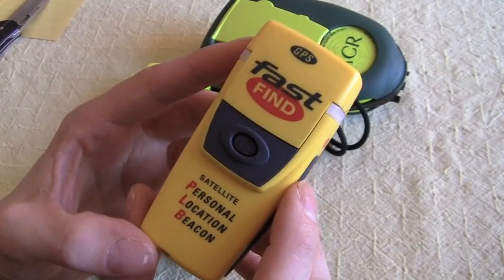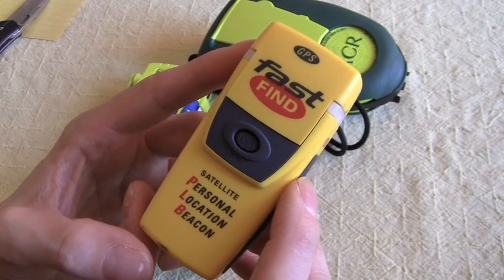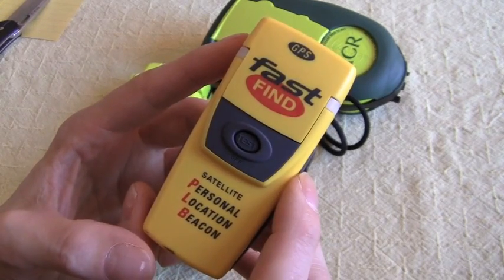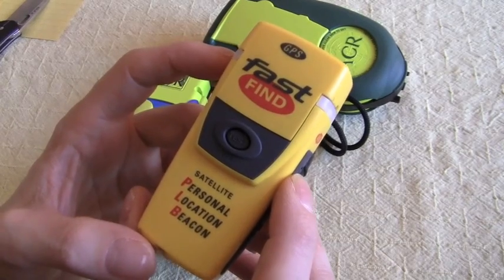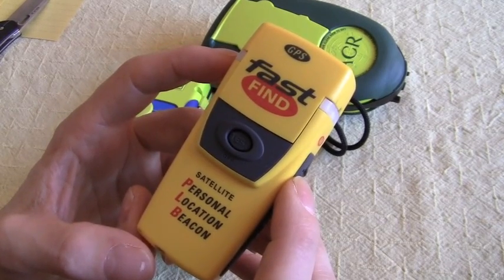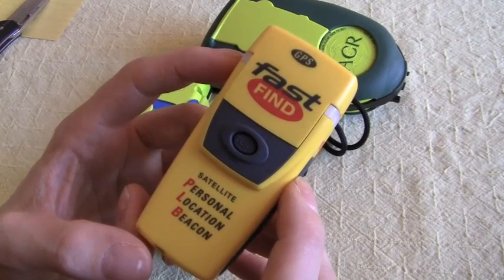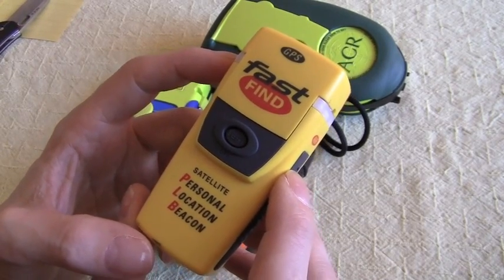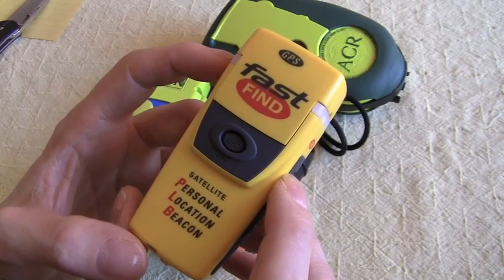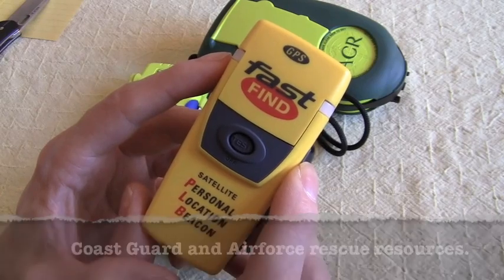Personal locator beacons in Canada are the responsibility of the RCMP or the local police detachment. So when the signal is received, it's going to be forwarded to the local police detachment. However, if there's any indication that the source of the personal locator beacon might be coming from something on the water — say a kayaker or a boater — or that it may be coming from an aircraft, then almost immediately rescue resources are going to be dispatched.